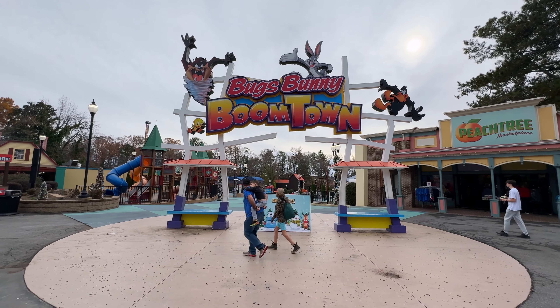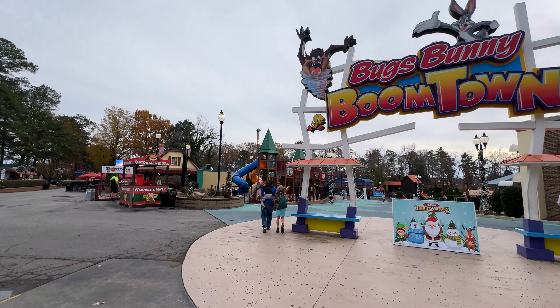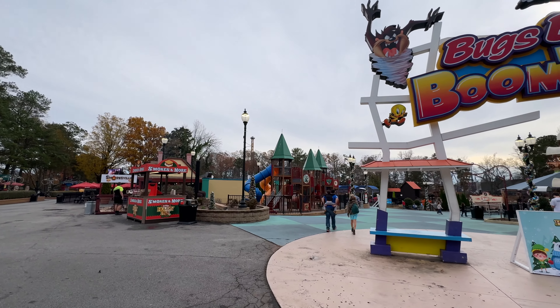There's Bugs Bunny Boomtown — looks like a little fun spot for the kiddos, I'll pass. One thing I'm actually more bummed about than I should be is Superman, Blue Hawk, and Joker are all closed for this season. I was really looking forward to Blue Hawk because it's like an old Vekoma with new trains — it looked cool but we can't do that today.